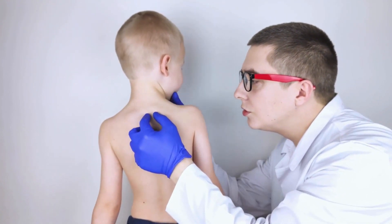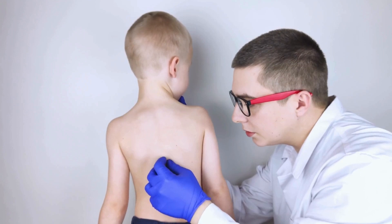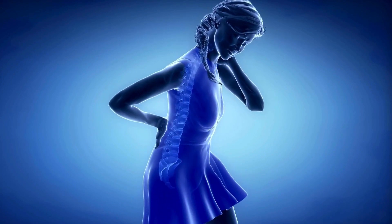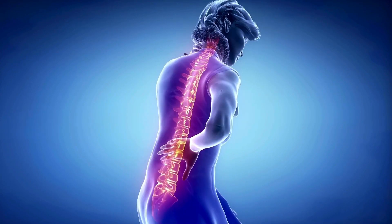In summary, the risks of scoliosis surgery include infection, bleeding, nerve damage, hardware problems, nonunion, reduced flexibility, and blood clots. While these complications are rare, it's important to discuss them with your surgeon and weigh the benefits and risks before proceeding with surgery.